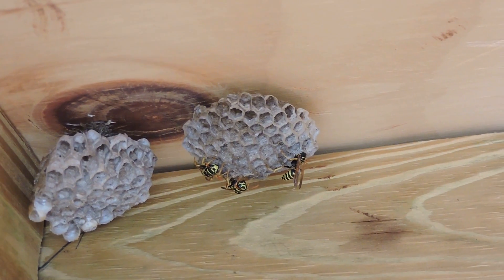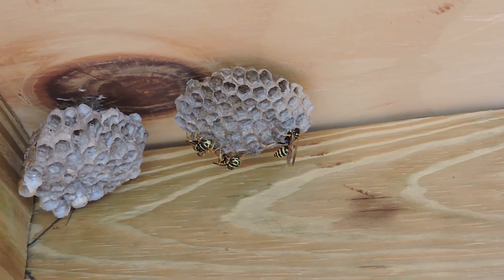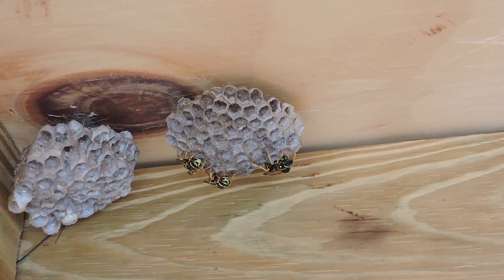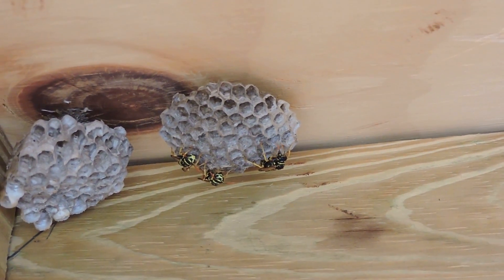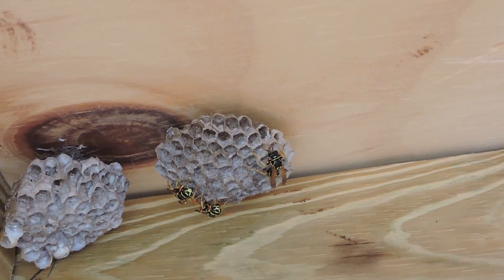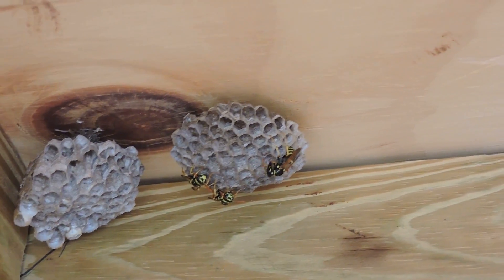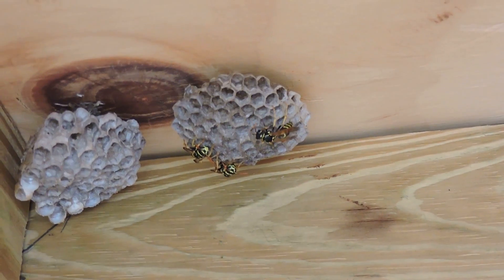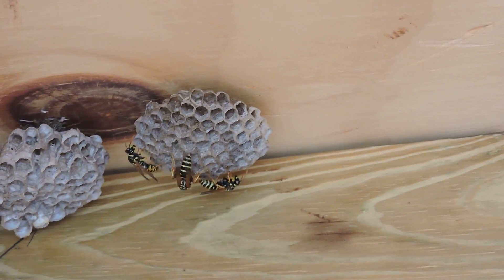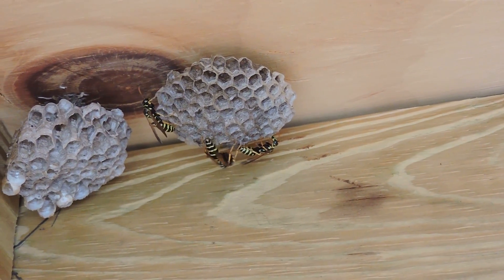European paper wasps are an introduced species, unlike our native paper wasps which are dark — either brown or black. These guys look basically like striped, long-legged yellow jackets. They have a competitive advantage because they start building earlier than ours and thus build up their numbers faster, and so they will out-compete our native paper wasps.